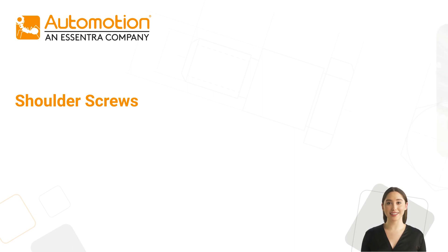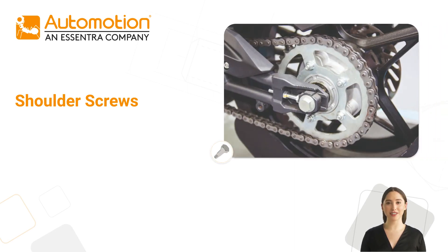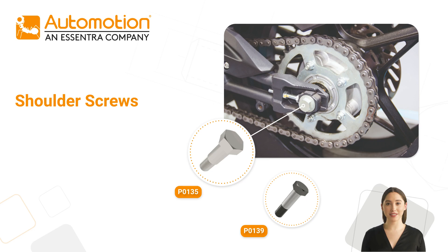In addition to a typical head and a thread, our shoulder screws have an additional unthreaded shoulder with very low tolerance, ensuring precise alignment of moving parts.